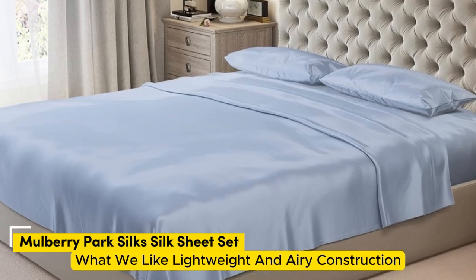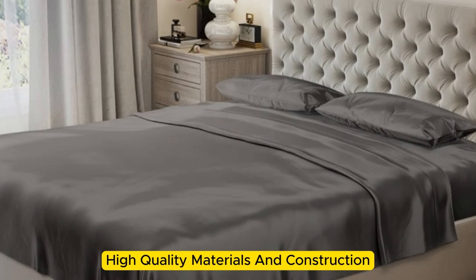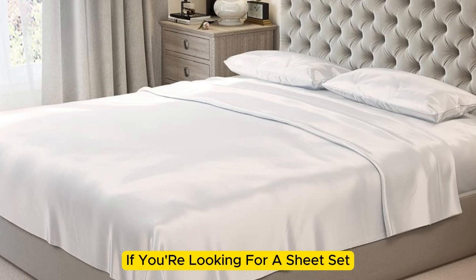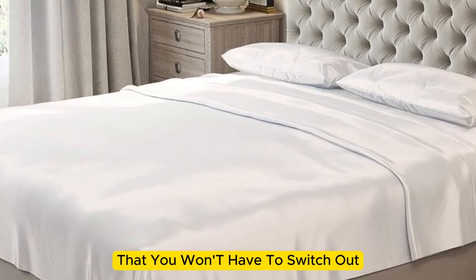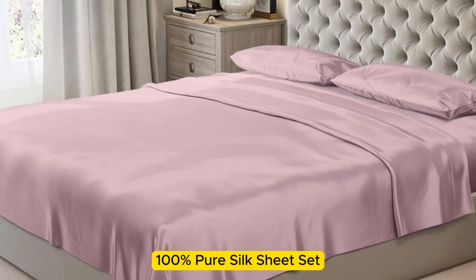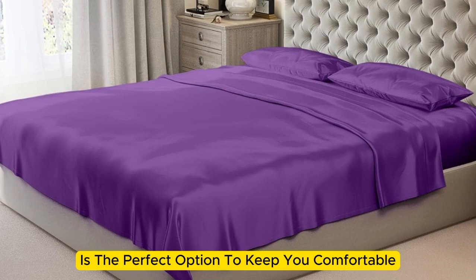Number 2: What we like — lightweight and airy construction, luxurious texture, high-quality materials and construction. What we don't like — prone to wrinkles. If you're looking for a sheet set that you won't have to switch out as the seasons change, the Mulberry Park 100% Pure Silk Sheet Set is the perfect option to keep you comfortable, no matter the climate.